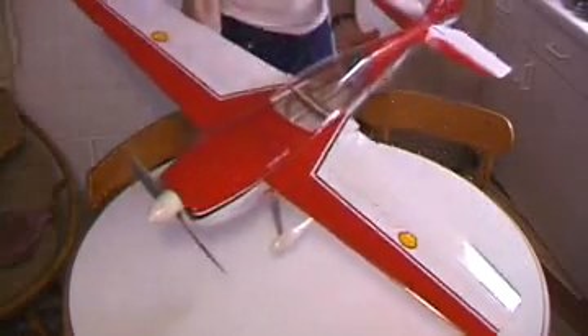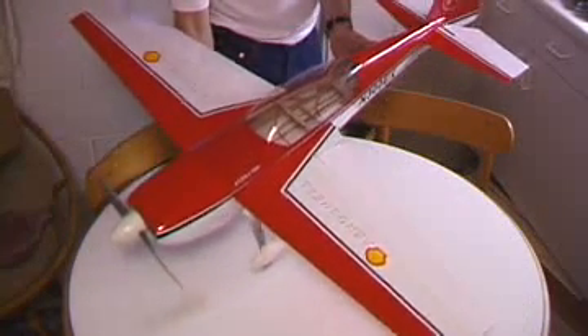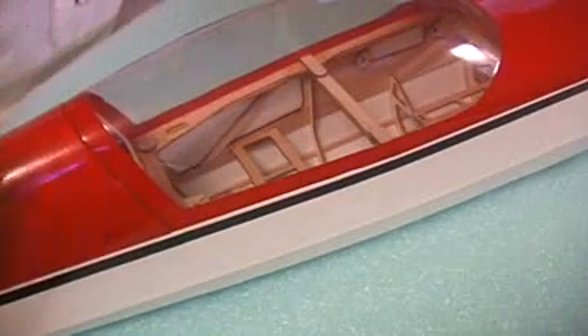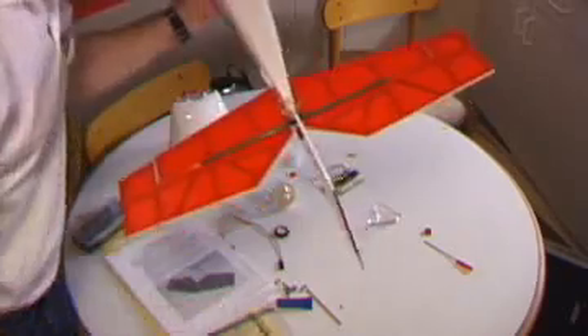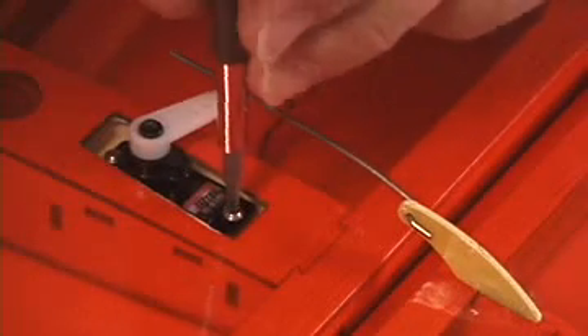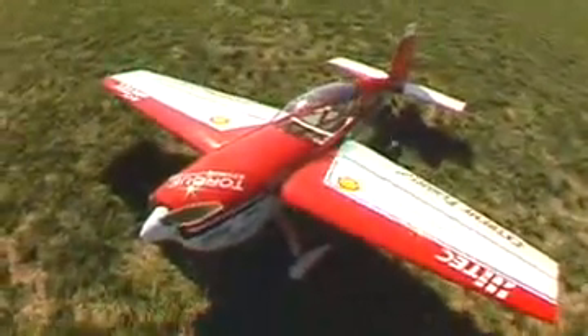The beautifully painted canopy and cowl are not only completely finished, but fit perfectly. All that's left for the modeler is to add the tail surfaces, motor, and radio equipment. Most builders can have their Extreme Flight Extra 300 ready to fly in a single evening.